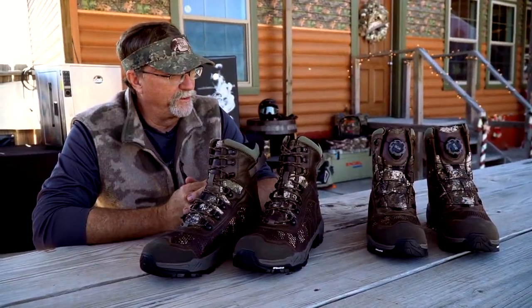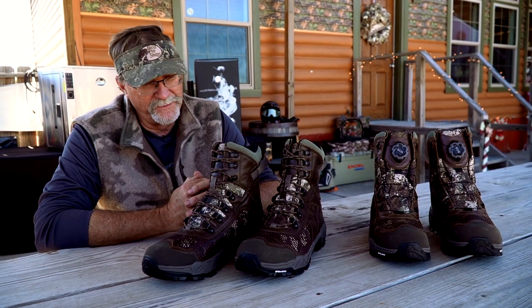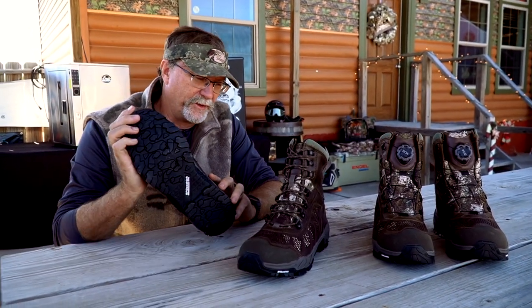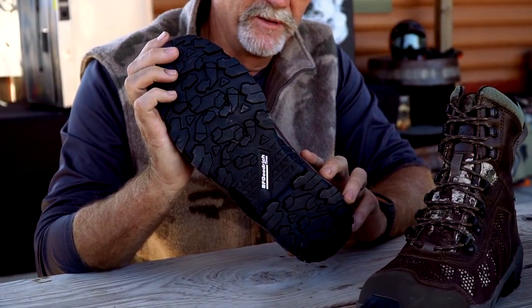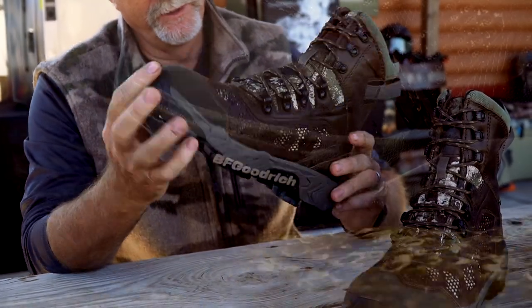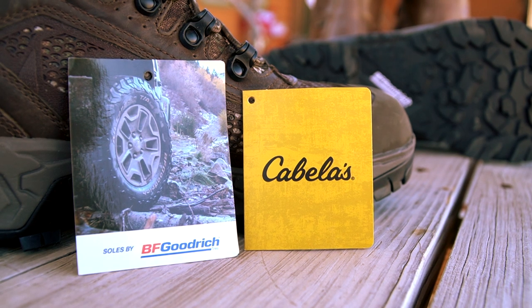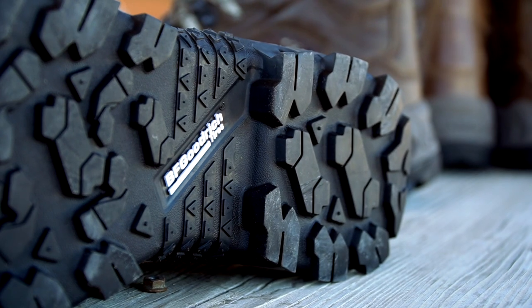This particular set of boots right here, you've got a multitude of options. I like the Gore-Tex membranes that are built into these. I'm really impressed with the tread and how well-built they are — basically almost like a tire deal, tied to the BF Goodrich aspect of it on the bottom. Well-built, sturdy.